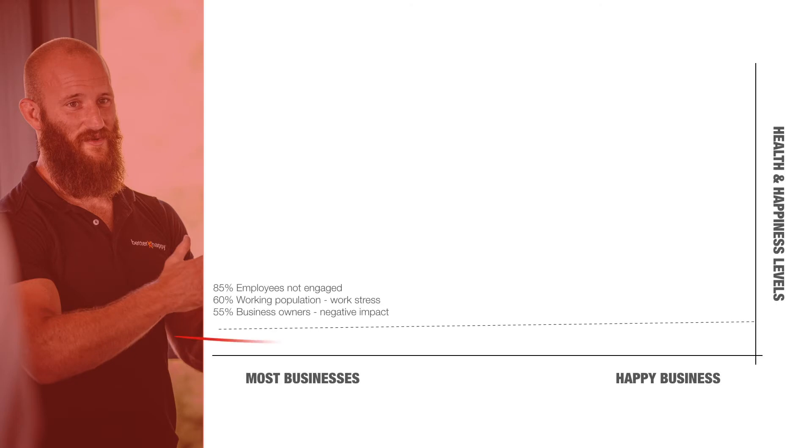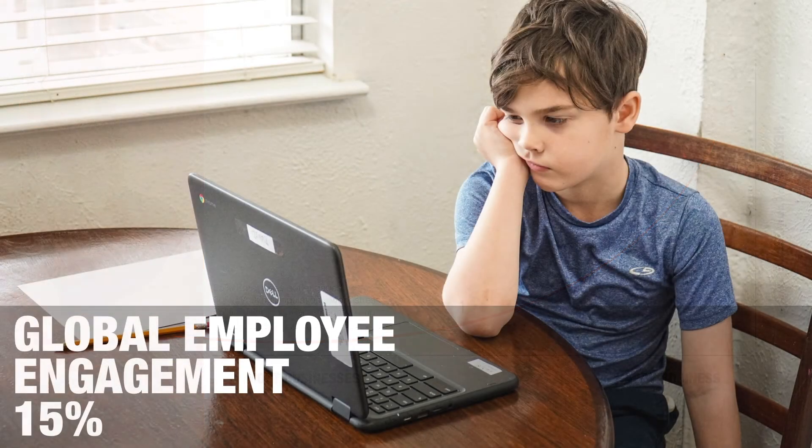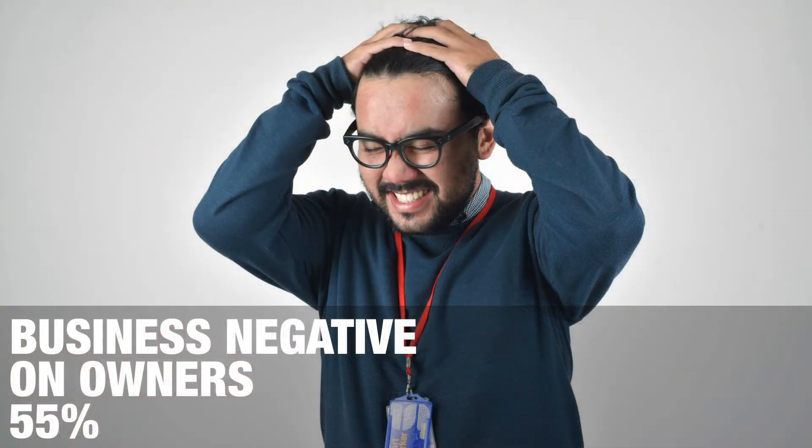We exist at Better Happy to address the engagement and wellbeing curve. If it's low, people aren't enjoying their work; if it's high, they are healthy and enjoying it. The ugly truth is that for most business owners and their staff, work comes as a negative on their wellbeing. Globally, Gallup have found that only 15% of employees are engaged — meaning 85% of employees around the world go to work just to do their job and don't actually enjoy it. And 55% of owners say that owning a business has a negative impact on their personal life.